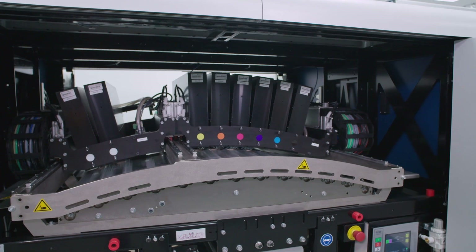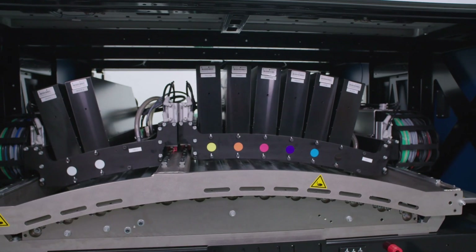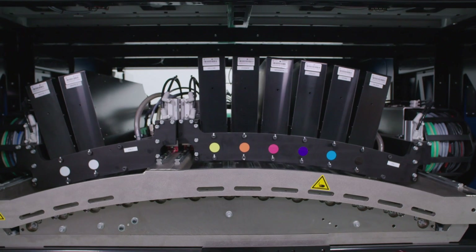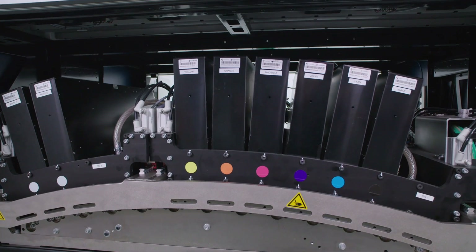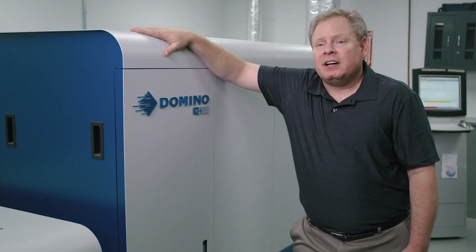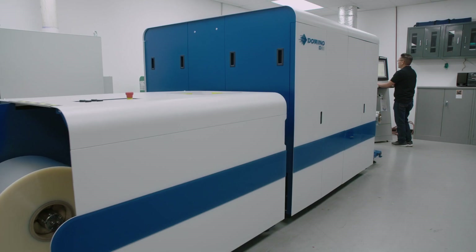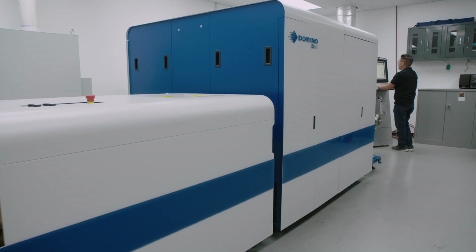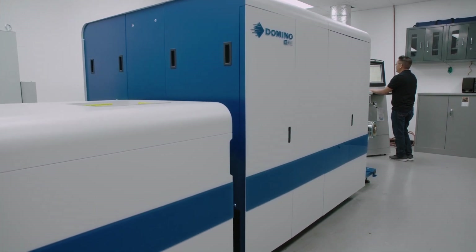I think for any label company, and especially a salesperson, having digital to be able to offer your clients is almost essential in this day and age. The fact that we've moved into digital label print technology has made selling much, much easier and account acquisition much, much easier. Our salespeople are very proud to go out and show the samples and they're actually excited to show a nice new product to someone. Now we're at a higher notch in the printing industry because of the high quality labels coming off our Domino press.